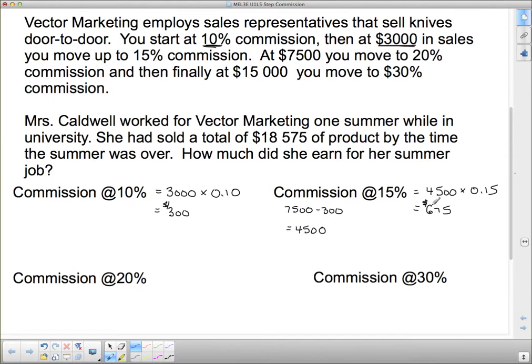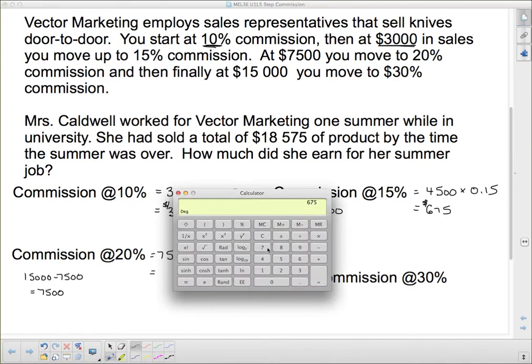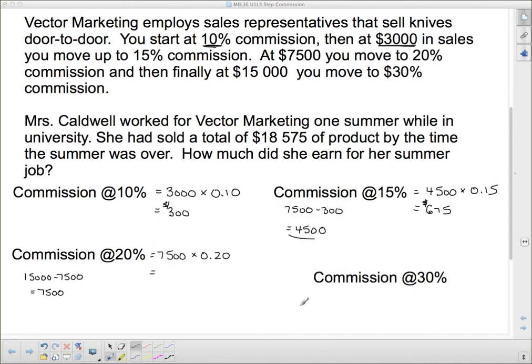From $7,500 to $15,000 — let's take $15,000 and subtract $7,500, and you'll find that's $7,500. So for the next $7,500 — notice these steps are getting farther apart: started at $3,000, then another $4,500 till the next jump, and now another $7,500 till the next jump — I make 20% commission on $7,500. So I need to calculate $7,500 times 0.20. Pulling up the calculator: $7,500 times 0.20 is $1,500. So I made $1,500 there.